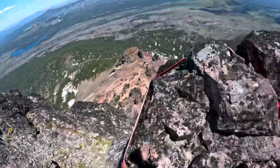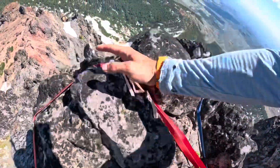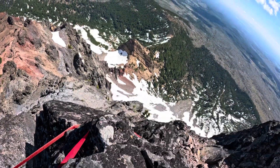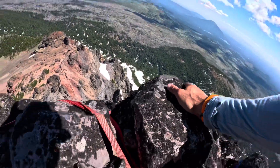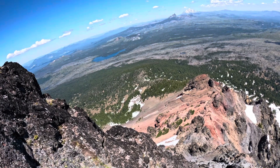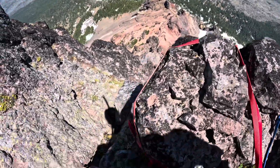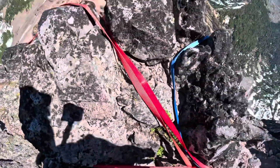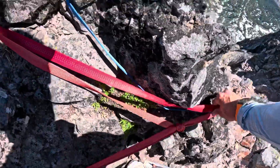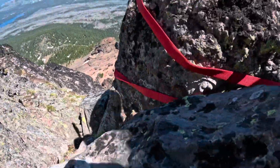We're at the first rap station. I'm just going to check these wraps — make sure there are no frays or cuts, anything like that. This one's a little suspect on where it's at, but if it's pulling that direction it should be fine. These all look pretty bomber, actually pretty new, and there are three of them. I trust my life to that.